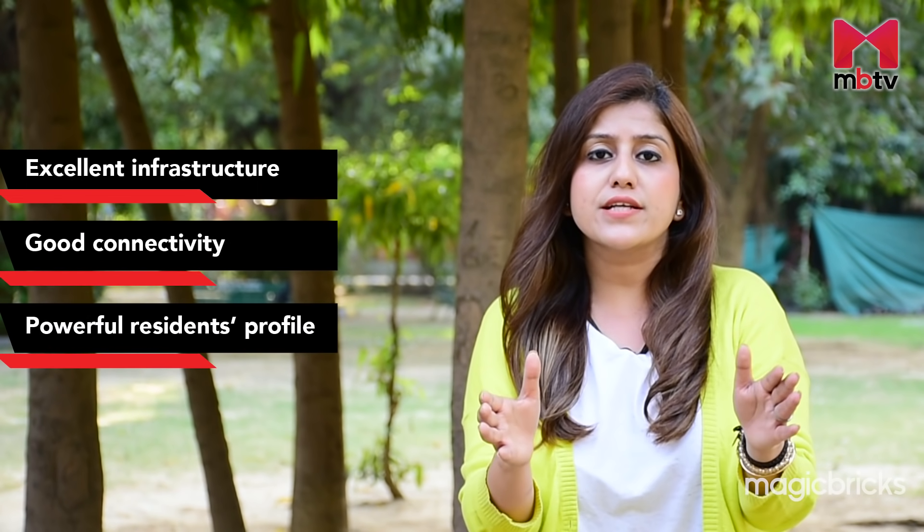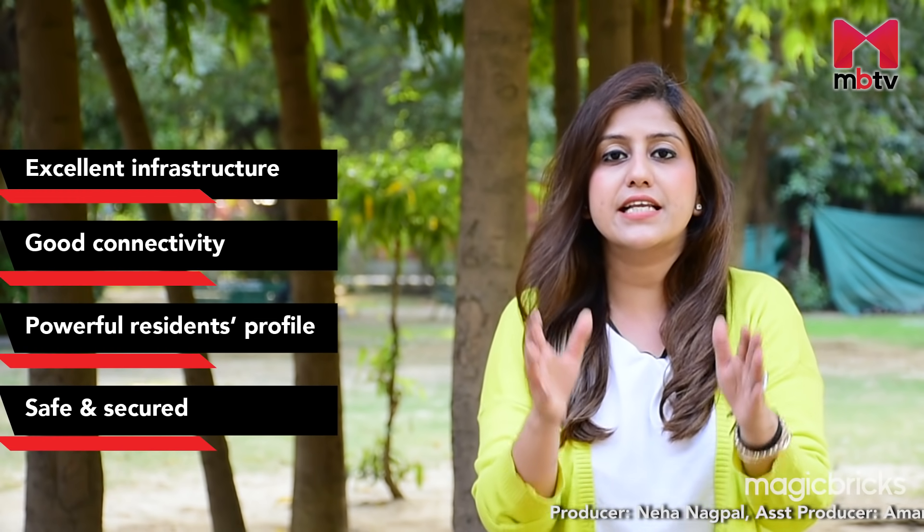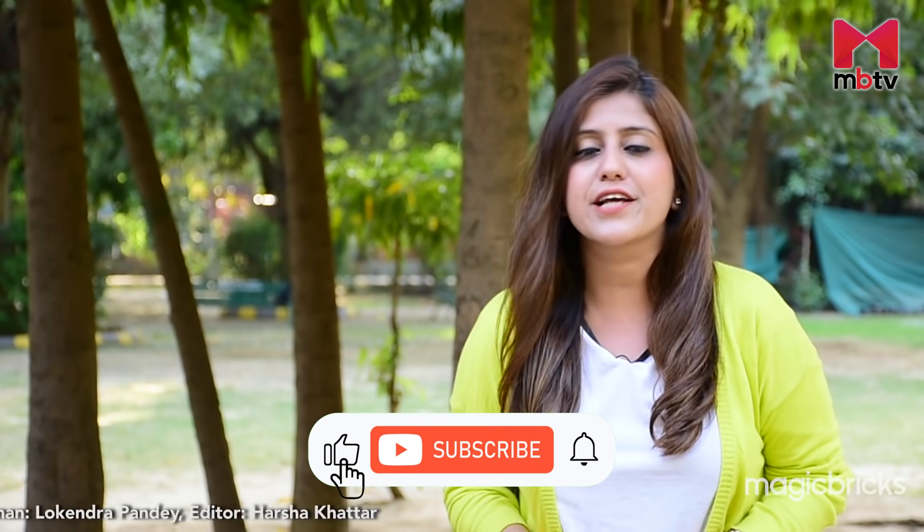With excellent infrastructure, good connectivity, powerful resident profile and safety and security, a house of your own in Defence Colony is definitely a prized possession. If you like the review of Defence Colony, do like and share it with your friends and family. To watch more locality reviews from Delhi, do not forget to subscribe to MBTV. With Cameraman Loken, this is Neha Nagpal signing off.